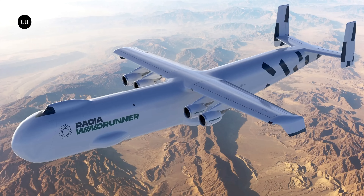Certainly a remarkable project, and possibly one that could crack open all kinds of opportunities for clean energy developers once it's airborne. We look forward to following progress on this monster machine.